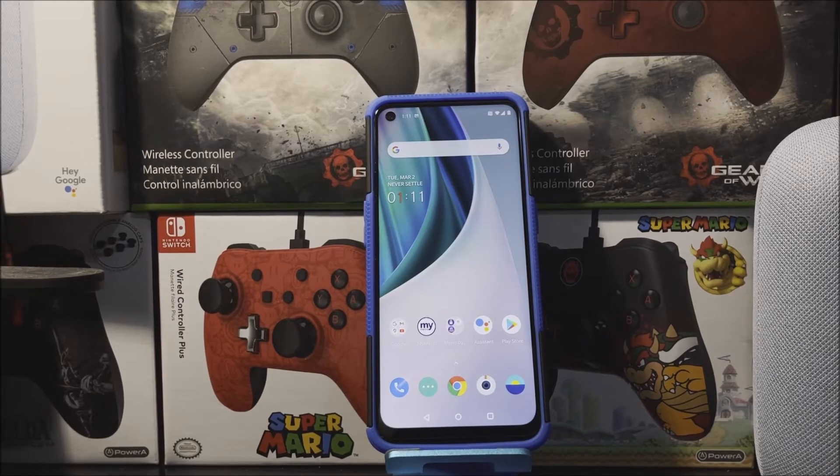Hi everyone, this is the OnePlus Nord N10 5G from Metro by T-Mobile and today we have a new software update available for the device.